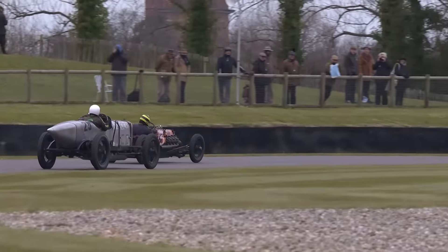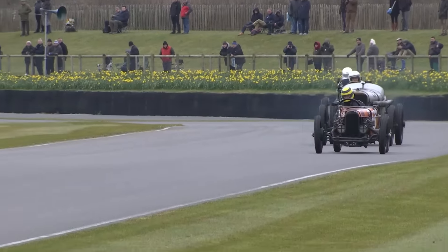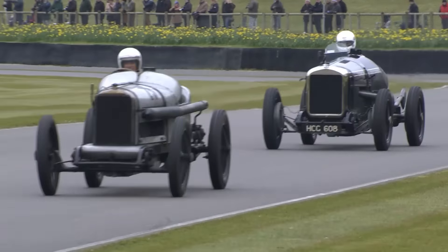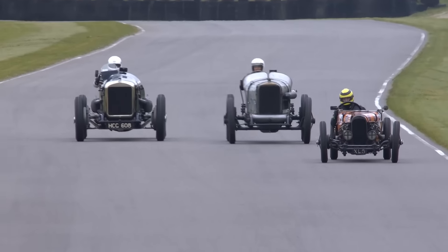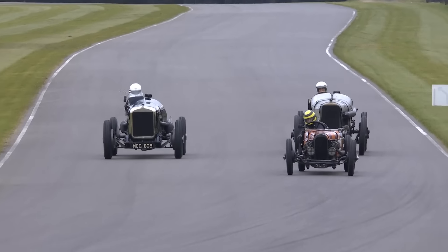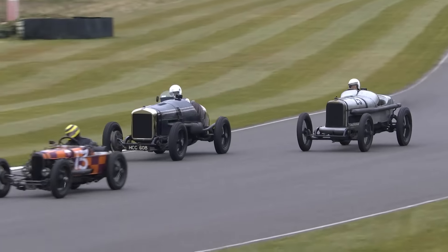Number 13 is back in front - Duncan Pitaway. But how long did he stay there? Briefly, because Julian is so good through Madrig - but that was Madrig one. The second part of Madrig he didn't manage as he wanted. The Delage is coming back - Silecki right onto Majoub's tail and pulls past - up to second.